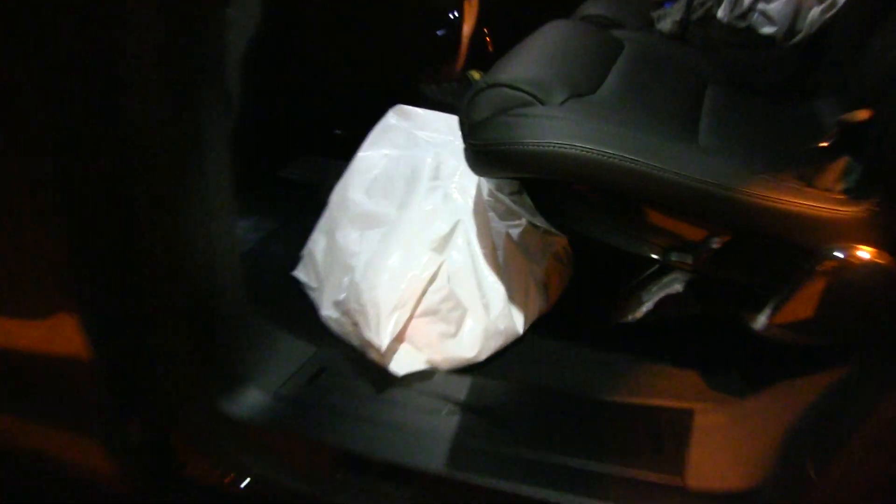I think we also have light in the footwell on the second row. There — there you see that one.